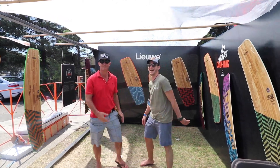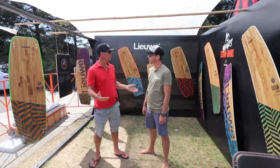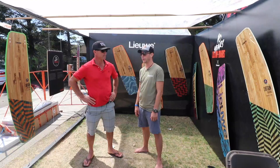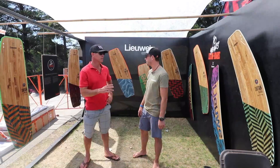We're here with Roel from Leeway Boards. Tell us a little bit about your brand. We are a Holland-based kiteboard brand, already in the market for 10 years, and we mostly make custom boards produced in our factory in the Netherlands.